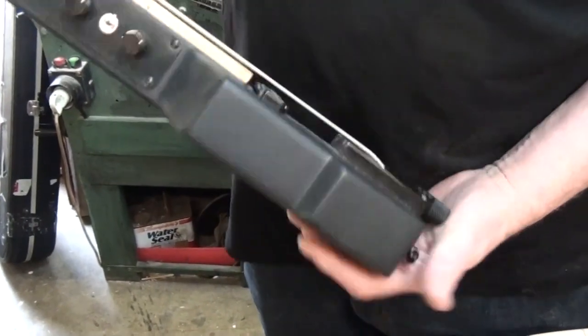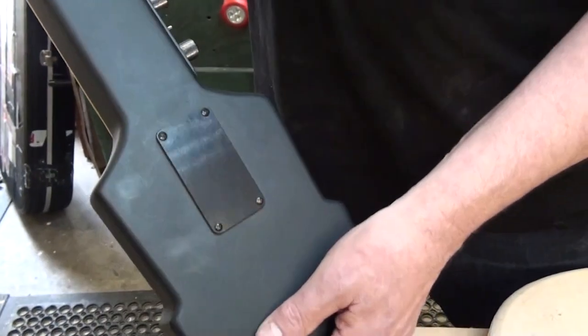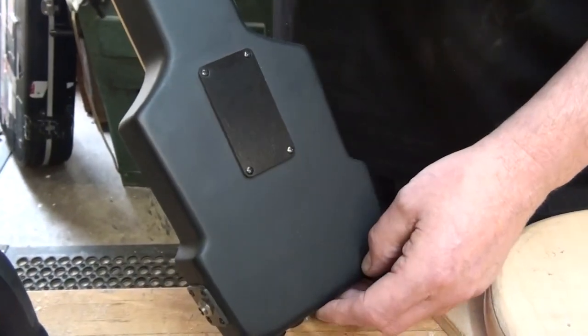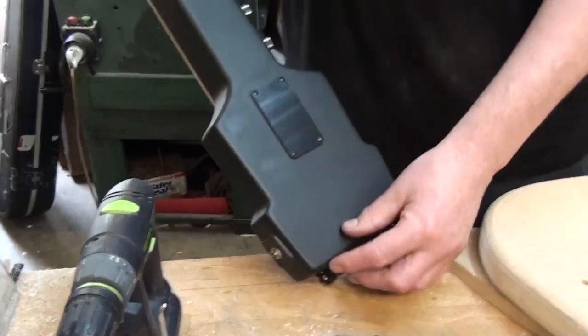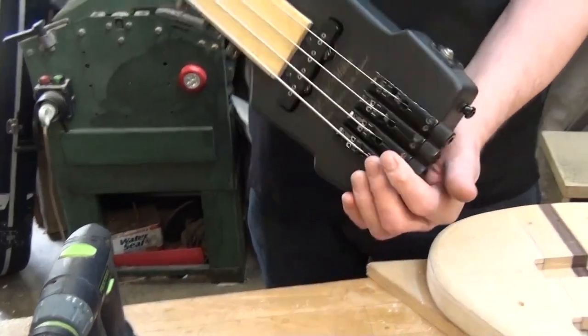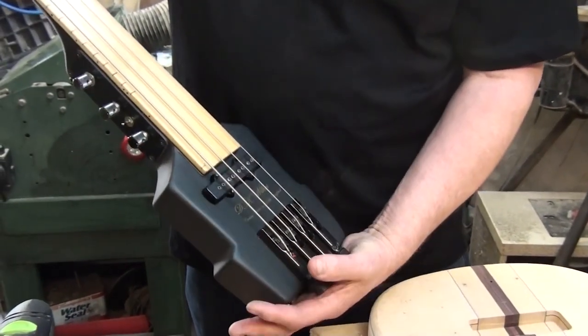It's a satin finish, quite nice. It's two-piece maple, through neck — well, it's just the neck with a bit of stuff added on the sides, a massive big body. And a maple fingerboard.